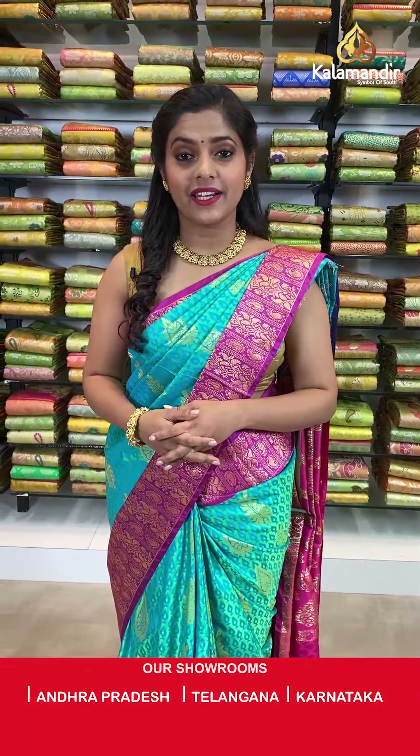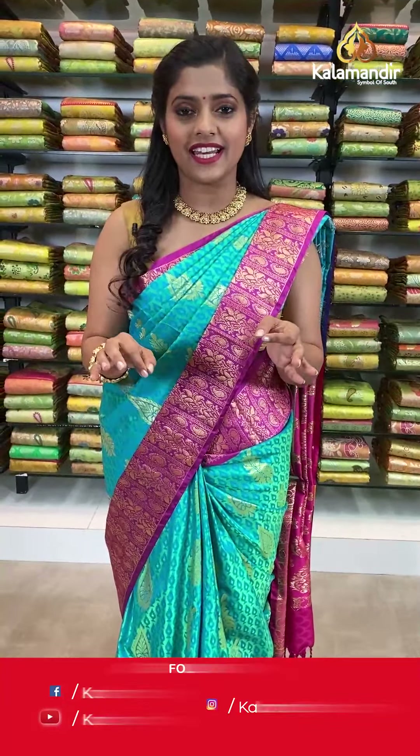Hello ladies and welcome to Kala Mandir. As you all know, Kala Mandir is a decade-old trusted brand and we do not compromise with our quality. Kala Mandir showrooms are located in Andhra Pradesh, Telangana and Karnataka. To purchase, take a screenshot of the saree code and send it to our WhatsApp number 9852985299, or check the description box below for your favorite saree link to shop on our main website. Also avail heavy discounts.